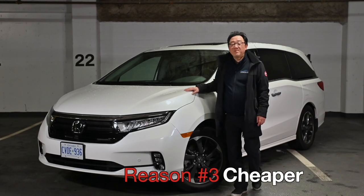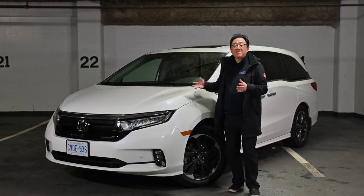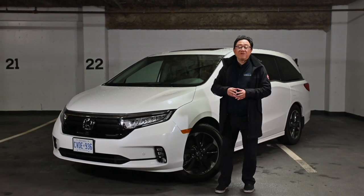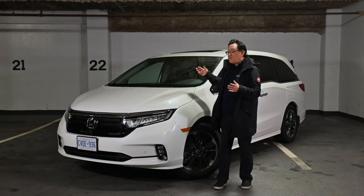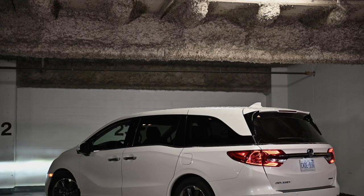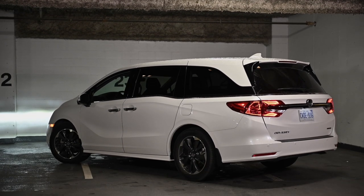The third reason why minivans like this Honda Odyssey make more sense is simply because you get more value for your money. It's cheaper than most three-row SUVs, which have moved upscale, and you get lots of features and content. It really is a value leader in terms of buying a family people mover.